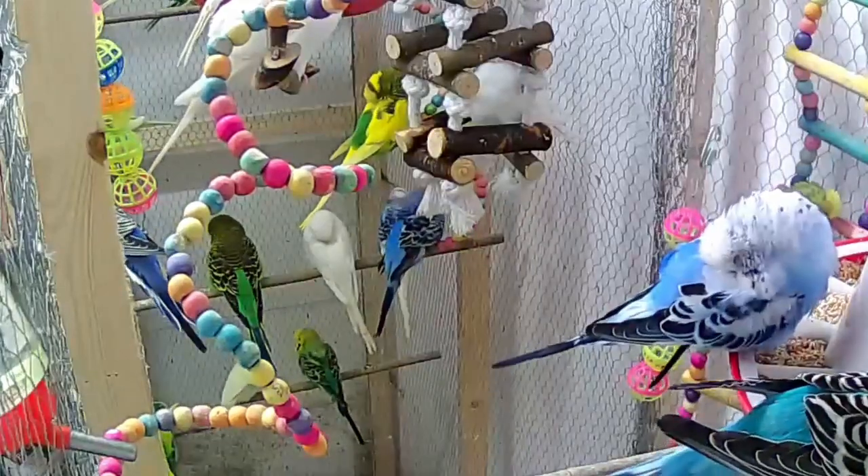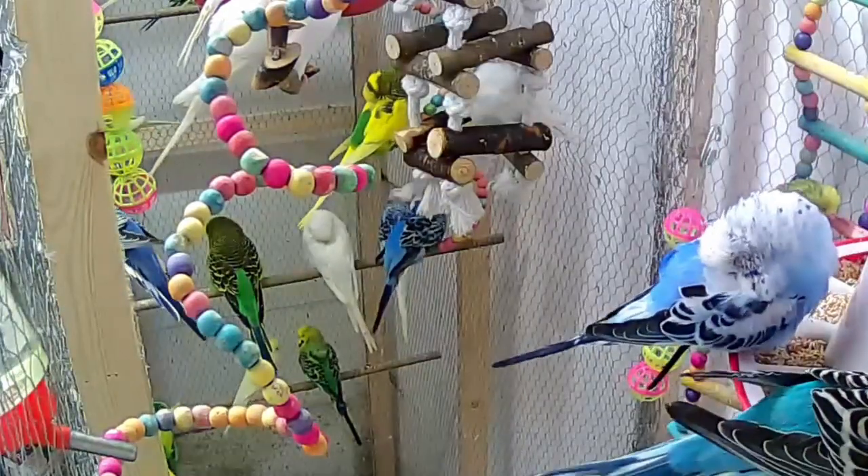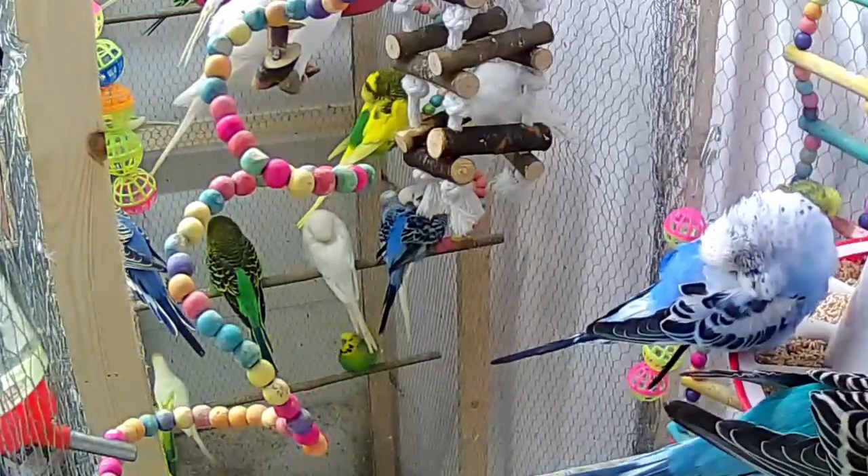Hi everyone, welcome to another video. In this video, I'm going to tell you the dos and don'ts of owning a budgie. So let's begin.